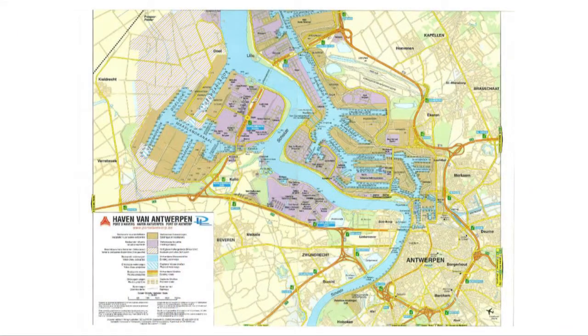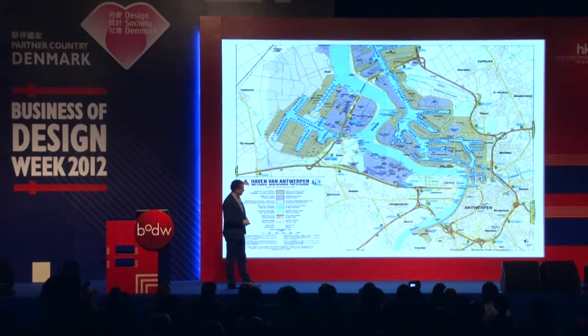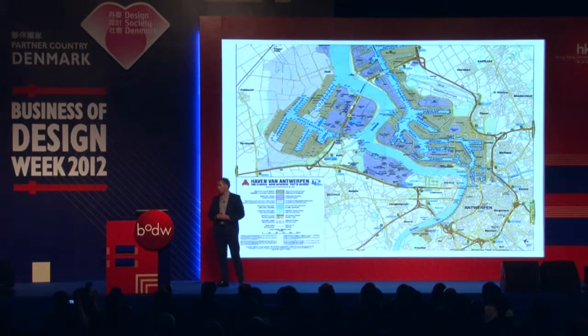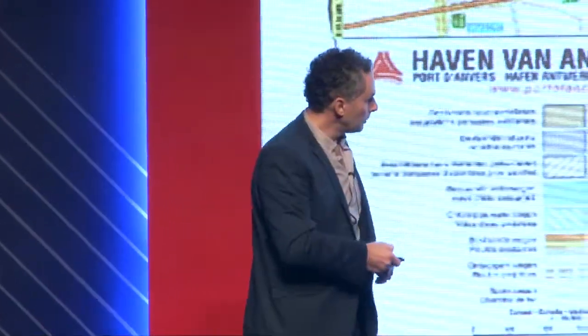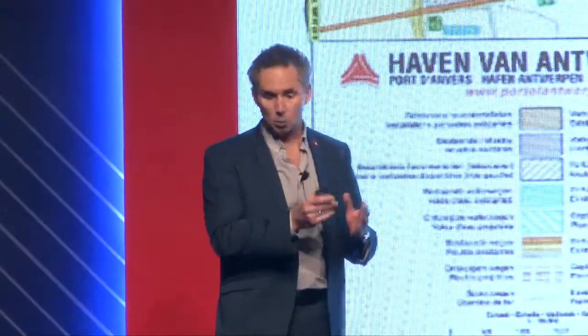That gave us the opportunity not to use an old building, but to come up with a new building and find a new location for it within the whole area of Antwerp. This is Antwerp — a small town with a huge port, in fact the fourth largest world port. And it's on the spot where the river Scheldt meets the port and meets the city that we would fit this new museum.